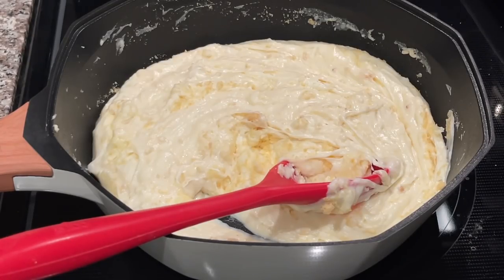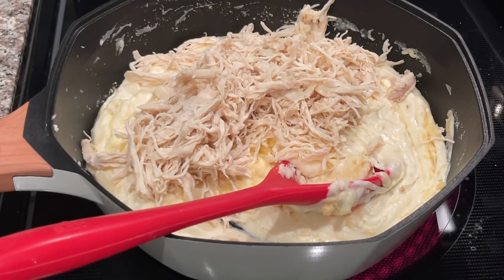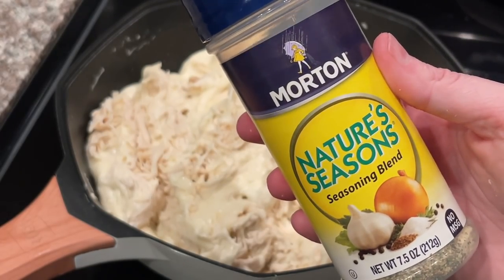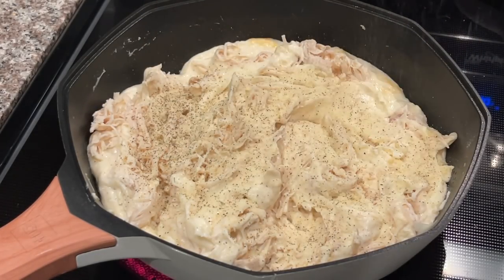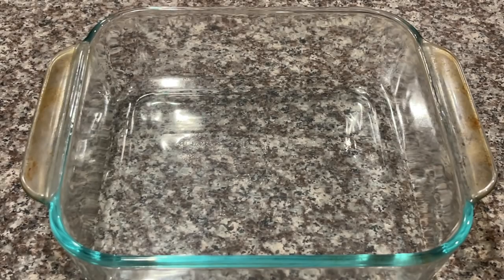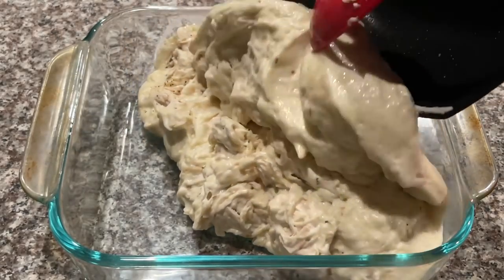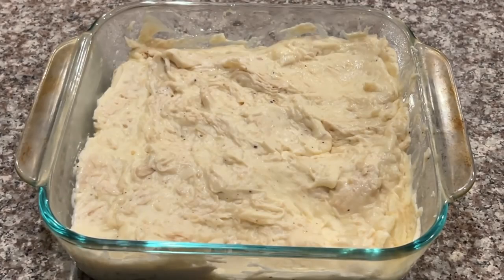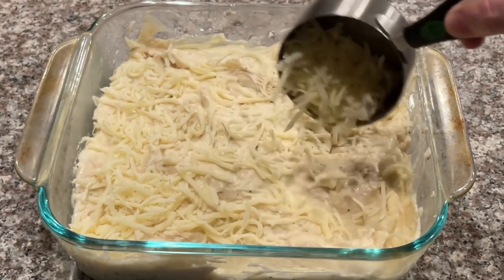I'm going to add my chicken in gradually since I used a small pan. Most people mix in Italian seasoning, but I'm going to mix in about a tablespoon — maybe more — of nature seasoning, plus some salt and pepper. Then I'm going to pour my skillet mixture into an 8x8 pan, and before we put it in the oven we're going to add a layer of mozzarella cheese on top — about a half cup.